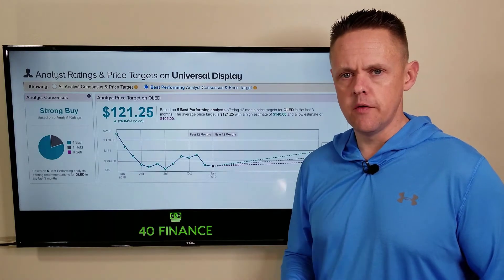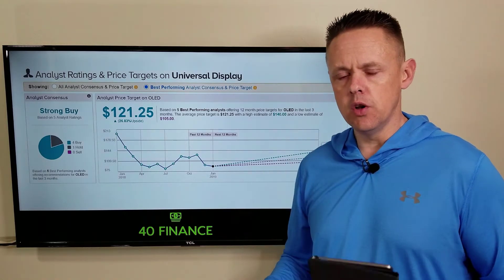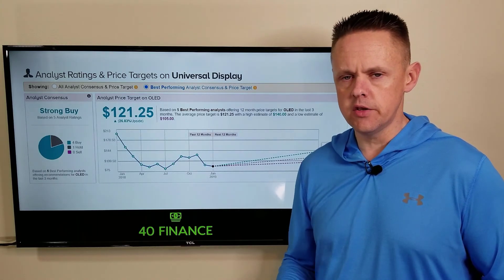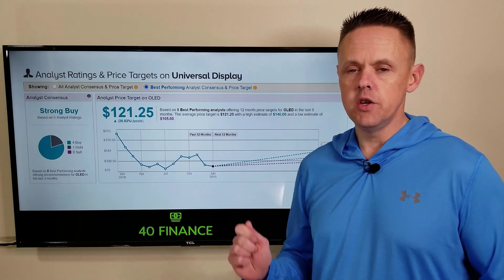That's my look at Universal Display stock. My name's Jeff Beers, this is the 40 Finance channel. If you enjoyed this, please like and share the video with your friends, subscribe to the channel — anything you can do to show some love makes a big difference. I'll see you on the next video.